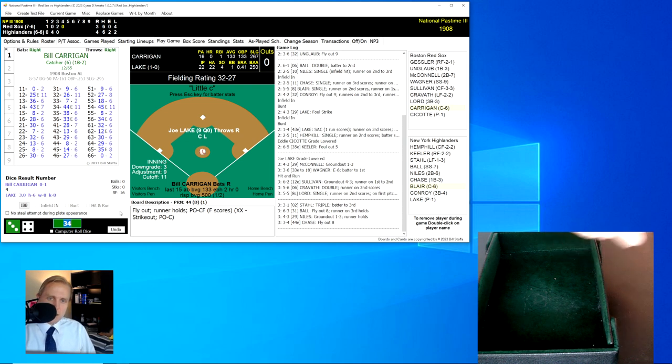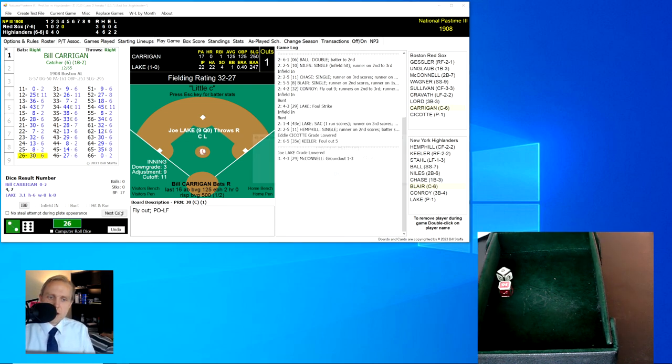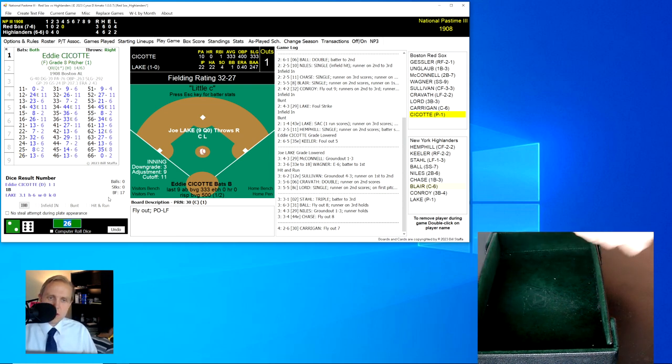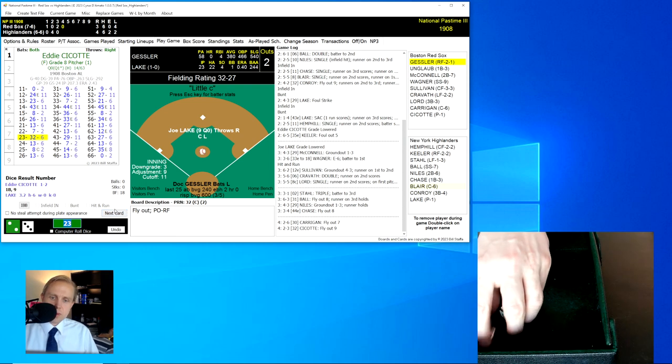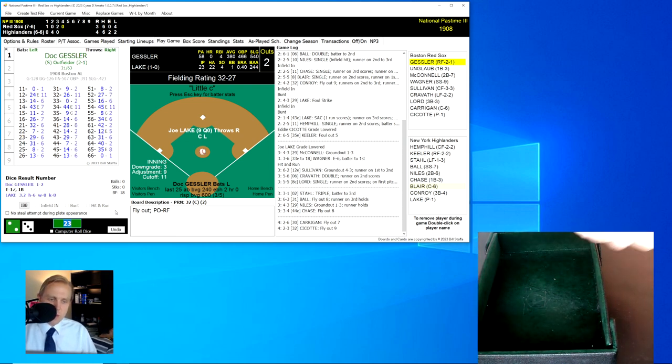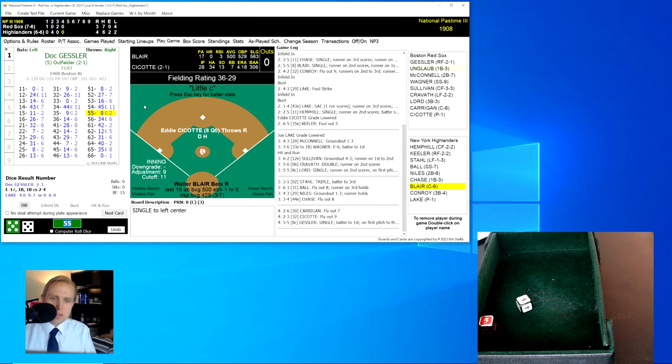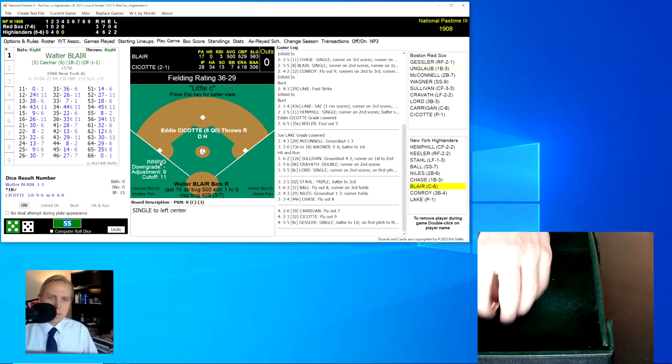Bill Kerrigan rolls a 26 for a 30 — fly ball to Stahl in left field for the first out. Seacott rolls a 23 for a 32 — fly ball to right field, Willie Keeler has it for the out. Doc Gessler rolls a 55 for an 8 — a single, but he's then caught stealing. We go to the bottom of the fourth inning.